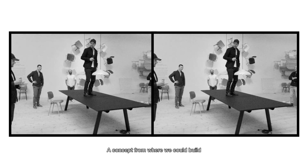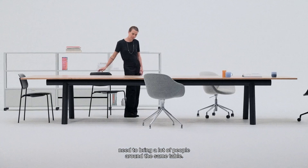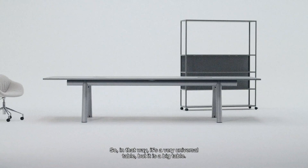A concept from where we could build big tables for meeting, for working, where you just simply need to bring a lot of people around the same table. So in that way it's a very universal table, but it is a big table.